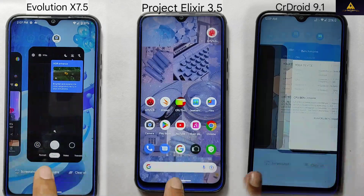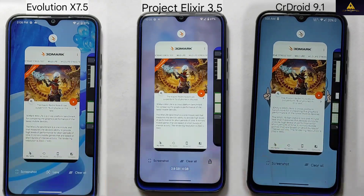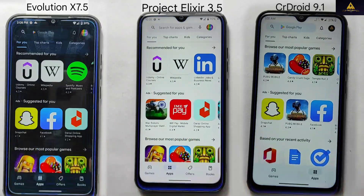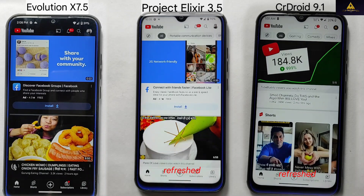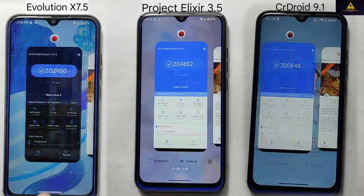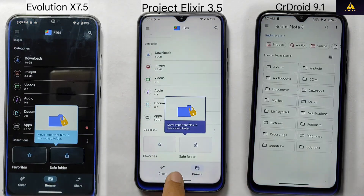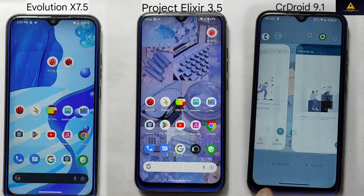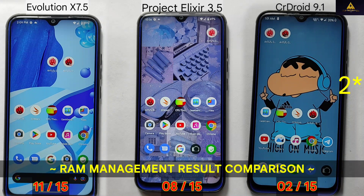When I opened the system camera app, all three ROMs struggled to keep it in memory and reloaded the app. Similar results were observed with the SafetyNet app, Google Camera app, and 3D Mark app. However, all three ROMs managed to open the Play Store app without refreshing. When I opened the YouTube app, Project Alexire and CR Droid reloaded while Evolution X did not. Similar results were observed with the music app, Google Chrome, Antutu Benchmark, CPU throttling app, and Geekbench app. For the file manager app, Evolution X and Project Alexire opened it without reloading, but CR Droid struggled again. In this app opening test, Evolution X secured first place by opening 11 apps without reloading out of 15, followed by Project Alexire which opened 8 out of 15, and CR Droid came in third place opening 13 out of 15 apps without reloading.